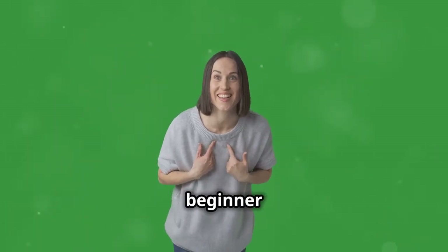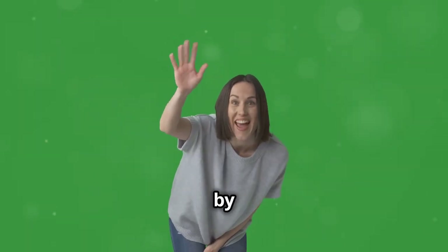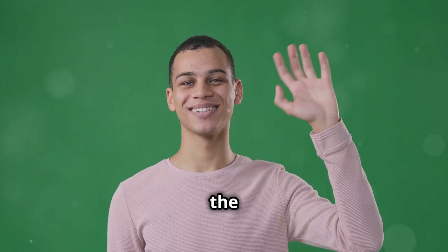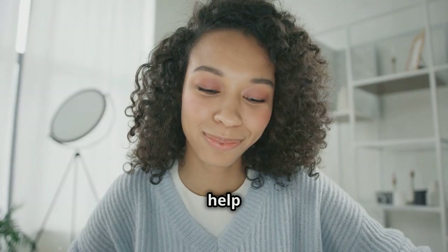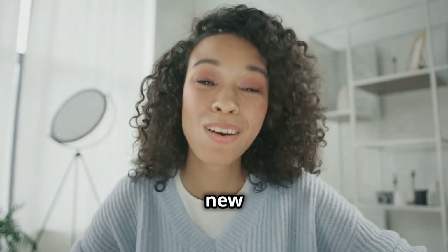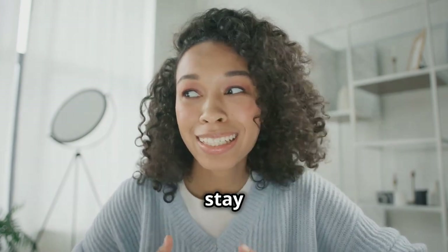We've got everything from beginner basics to advanced strategies. Share the knowledge — help us spread the word by sharing this video with your friends and family. Want to learn more? Visit our website — link in the description — for in-depth articles and expert advice. We're here to help you level up your digital skills. Got feedback? Leave a comment below and let us know what you think. Thanks for watching, see you next time, and stay safe.